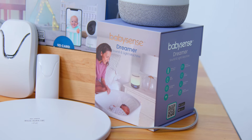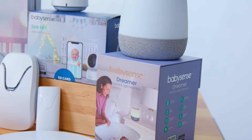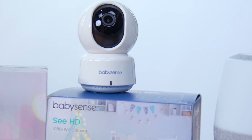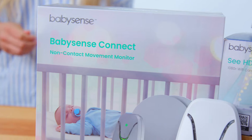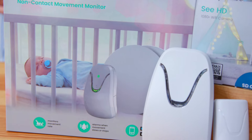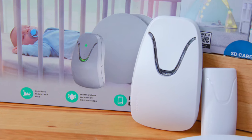Welcome to a new world of parenting, where peace of mind meets modern technology. The BabySense All-in-One Smart Nursery is here to transform your experience, offering a Wi-Fi camera, movement monitor, and soothing light and sound machine, all seamlessly integrated through one user-friendly app.